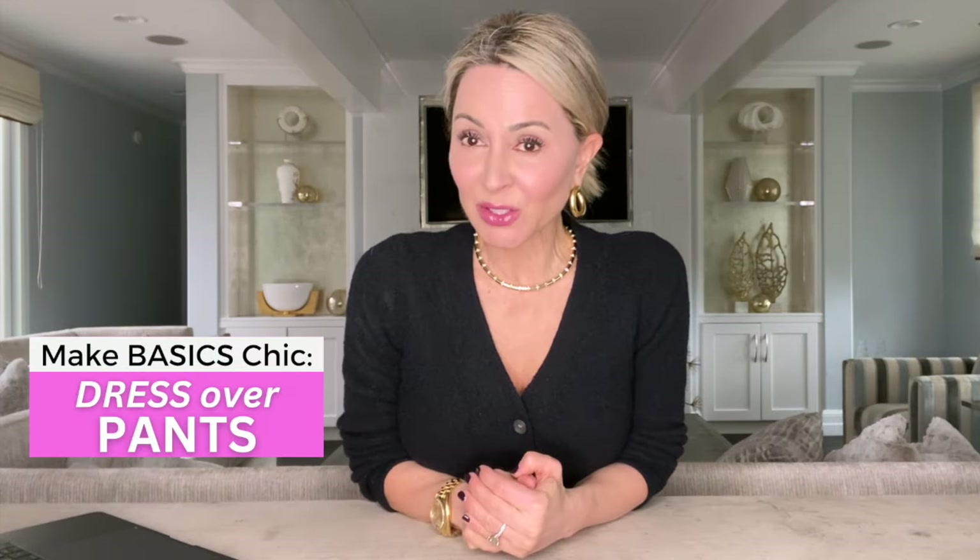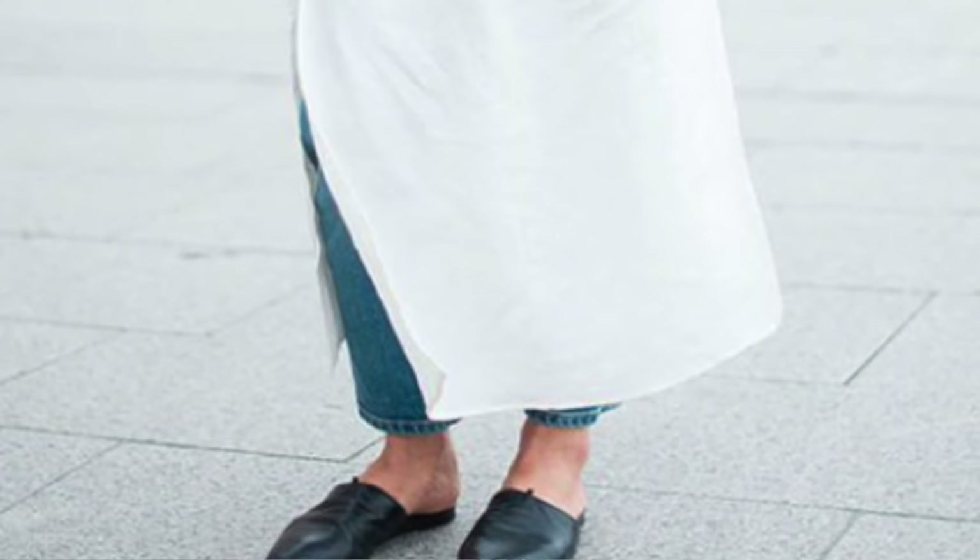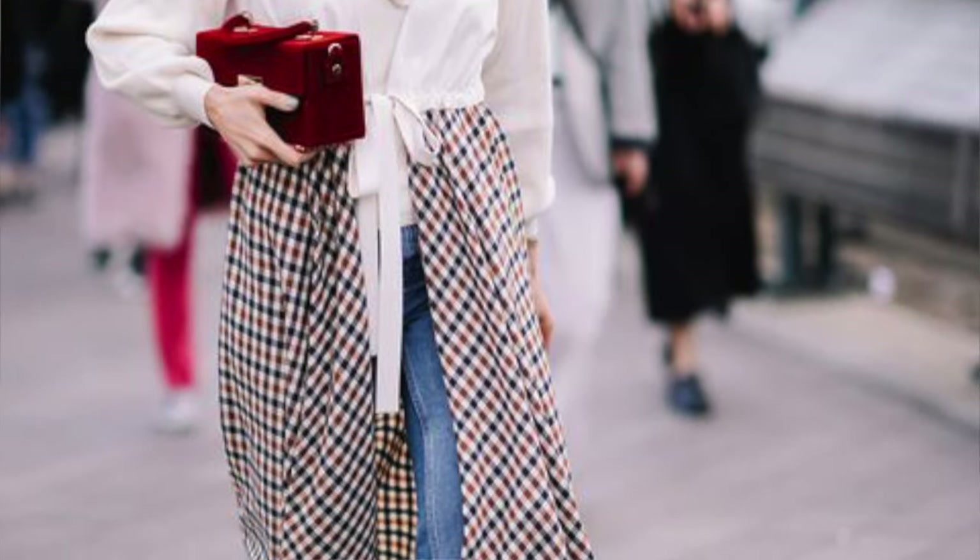Finally, try a dress over jeans. Before you think it sounds too weird—I have a simple ivory ribbed knit dress with a slit from Express for about $29 that sat in my closet forever until I did this. I pulled out a pair of basic high-waisted jeans, put the dress over it, added a pair of boots, and it looks super cool. A dress that would have just sat there got a completely new life, and it elevated jeans I'd had forever into a completely different look.